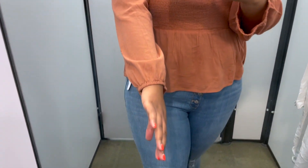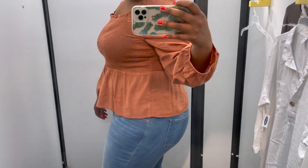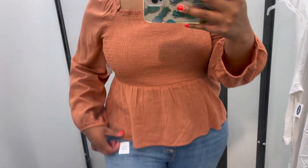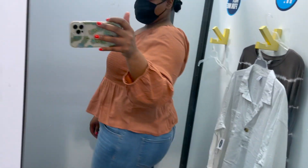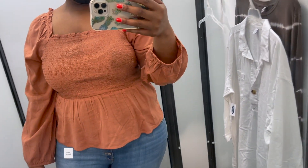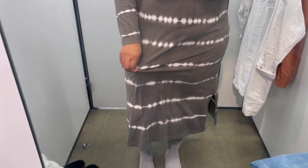The next thing I tried on was this really cute top — it's like a peasant style top. I love the sleeves, it has a smocked front and then like a sweetheart or square neckline. It's really cute with a cinched waist that flares out below. I love this coral color. I tried on a 2X and I'll try to link it below if I can find it online. I thought it was really flattering — great for spring.